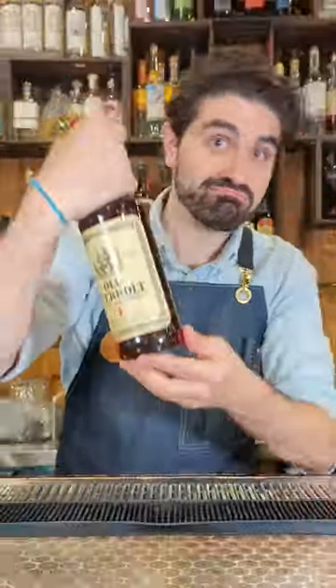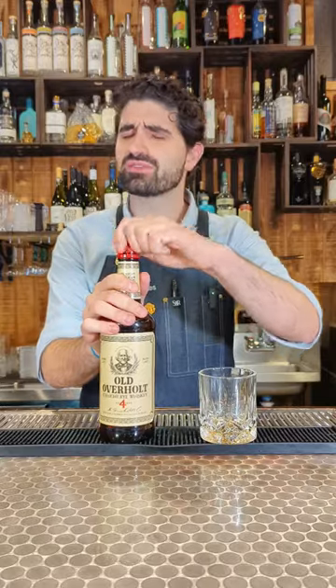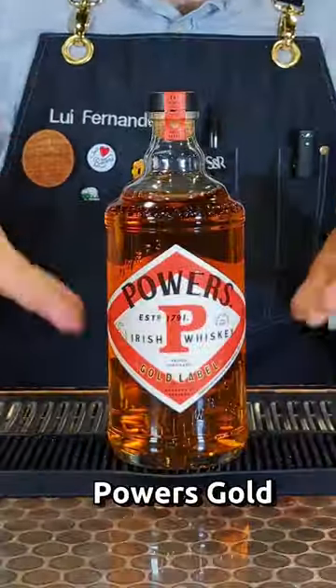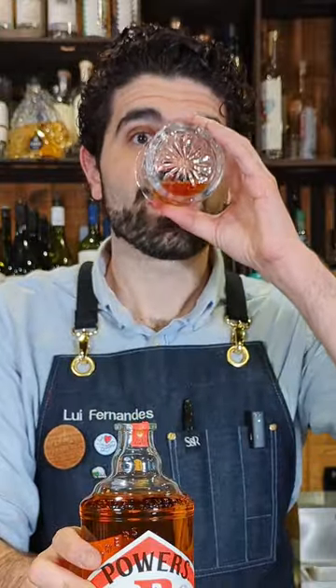Number two is Old Overholt rye whiskey, under $20 a bottle, and it's a great option for that spicier rye flavor. It's about 40% ABV as well and it is great for making cocktails — I really, really enjoy this one. Next we have a great Irish whiskey option: Powers Gold Label. You get that amazing Irish whiskey flavor, some of that malt, and it's under $25 as well.